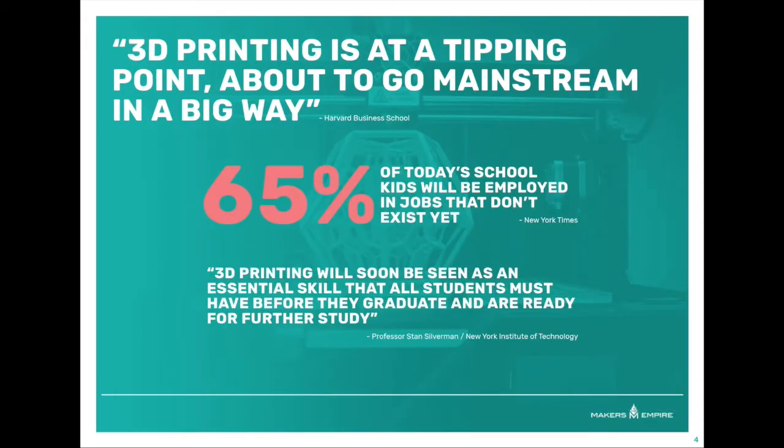Why are we determined to help teachers integrate 3D design and printing into their teaching practice? Why is it important to make this technology accessible to even the youngest learners? Because 3D printing is in our students' future.